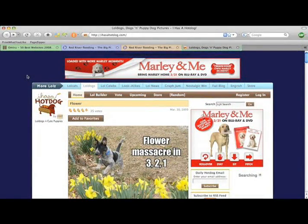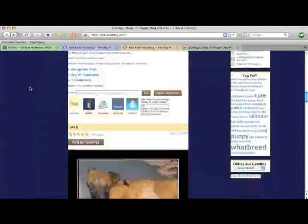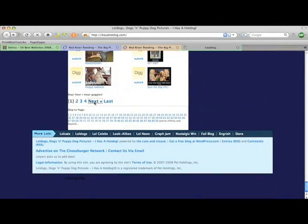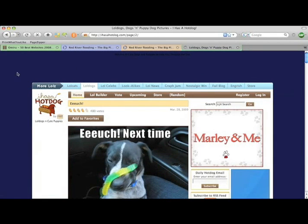You can also use PageZipper's image features in combination with the page-adding features. This page includes several images across the page and then a link to the next page. I'm going to use PageZipper to skip directly to the images.